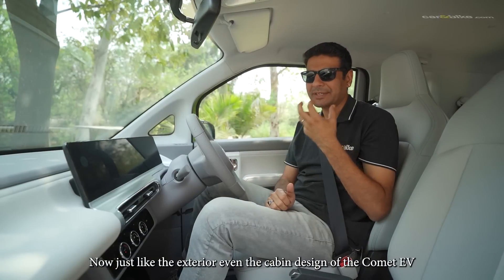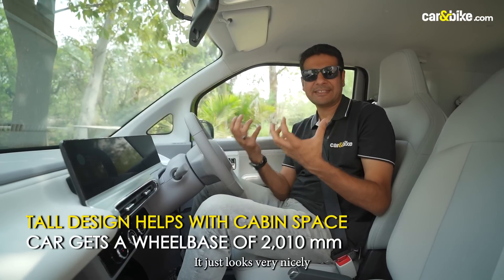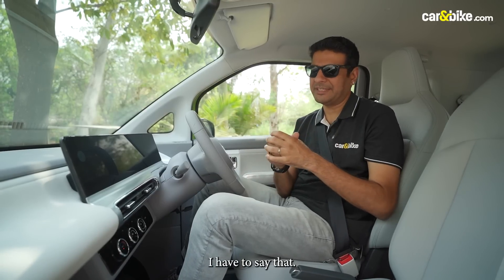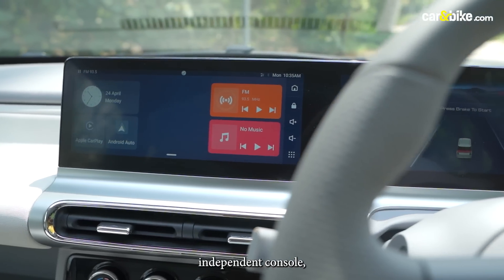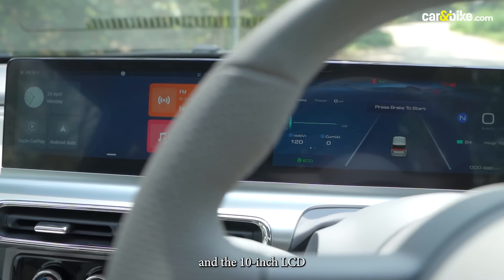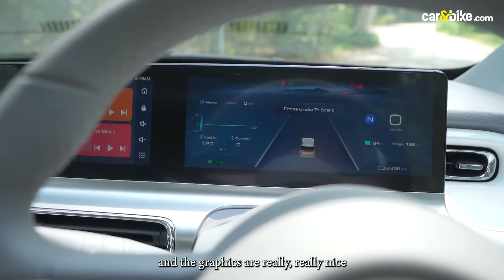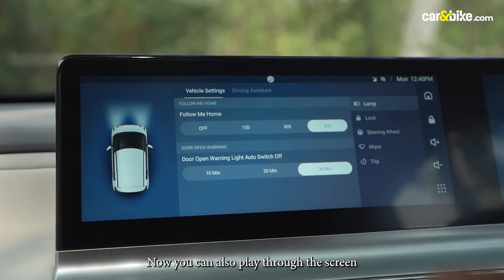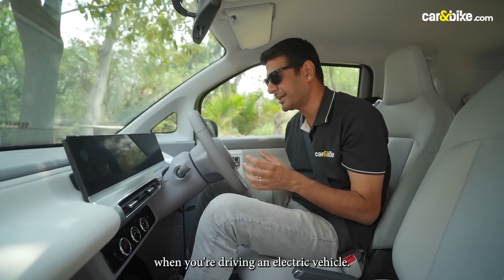Just like the exterior, even the cabin design of the Comet EV really appeals to you. It looks very nicely and tastefully done — no hint of cost cutting, looks quite premium. The highlight is the twin screens as part of a single independent console: a 10-inch touchscreen and a 10-inch LCD instrument cluster, both fully digital with really nice graphics that point towards premiumness. You can also interact through the screen to change the look and get a lot of information you need when driving an electric vehicle.